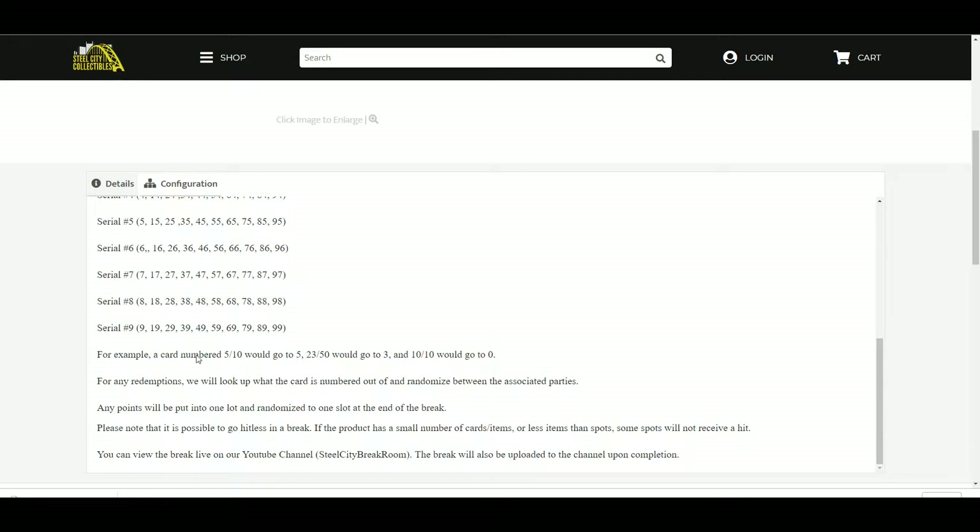More examples: a card numbered 5 out of 10 will go to 5, 23 out of 50 will go to 3, and 10 out of 10 will go to 0 because it is the number before the slash.